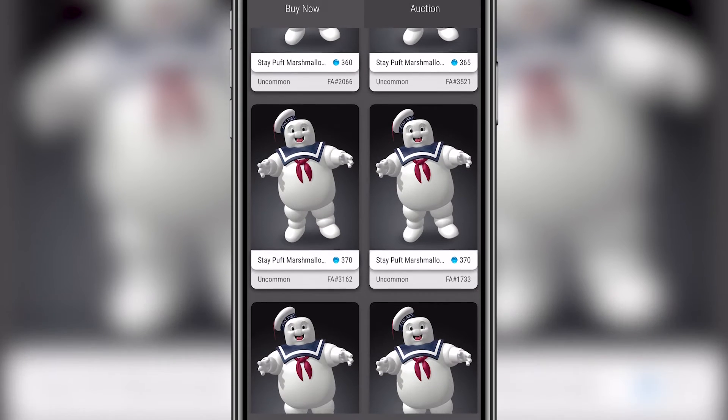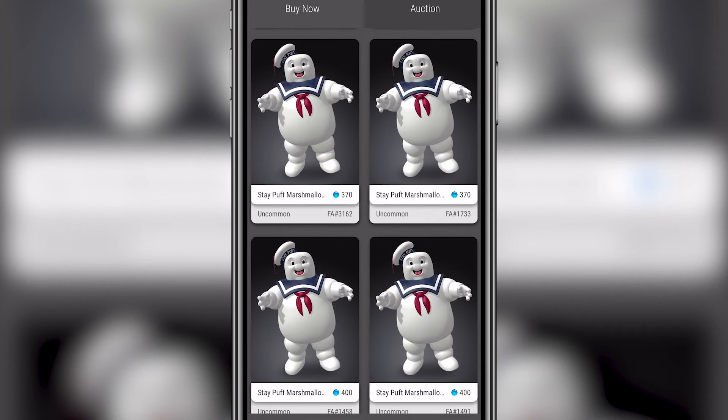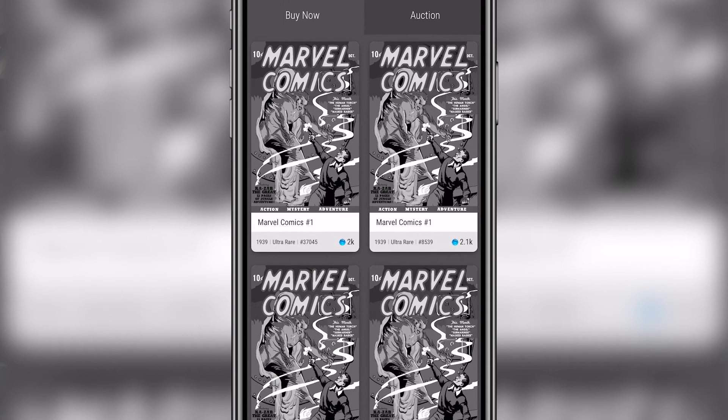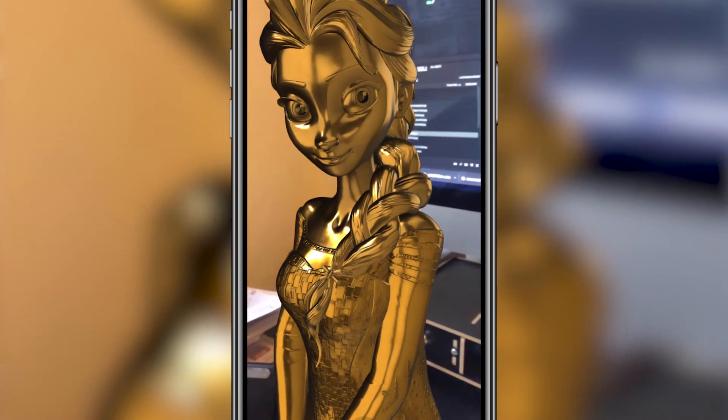I think right now what currently interests people more so than the creative side is the value of some of these NFTs. I mean the Marshmallow Man that I bought for $26 went up to $300–$400 at one point. I don't think these collectibles are going away anytime soon — I think they're only going to become more advanced and there's so much potential for them to be used in a filmmaking space, which is why I wanted to make a video on it today.